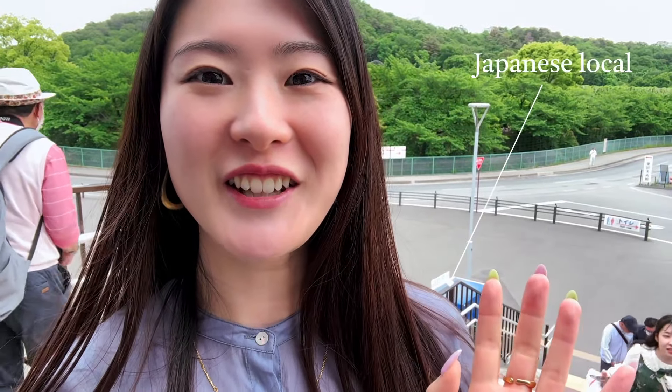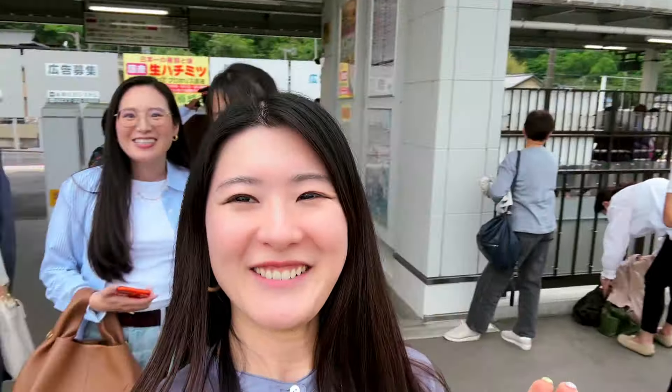Hey guys! Welcome to my channel, Tokyo Foodie Sarah. In this video today, I am in Tochigi Prefecture. All the way to Tochigi Prefecture to come to this flower park called Ashikaga Flower Park, with my friends!